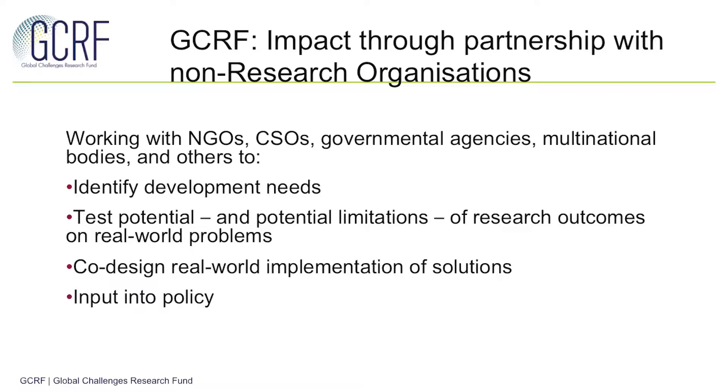As well as academic partners it's also important to think about the potential role of non-research organisations in GCRF programmes. These are particularly useful in terms of identifying needs, testing potential impacts and ensuring that there are real-world implementations for the solutions that you're developing.